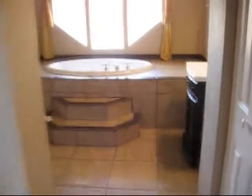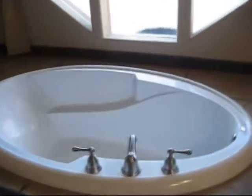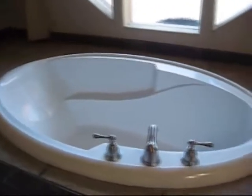Over here we have the bathroom that I basically use all the time — it was recently remodeled. There's a love tub here, but I'm not sure you could really fit two people in it. Sink, stuff like that. It's fairly new. It's relaxing — that's what's important, right?